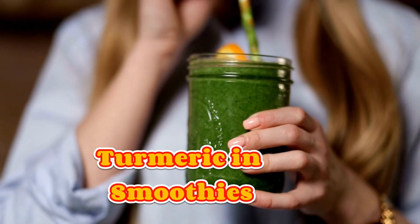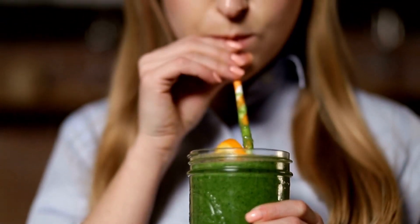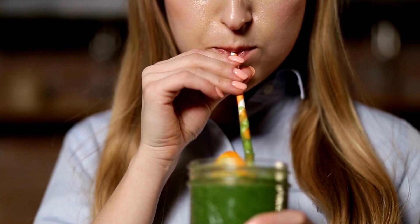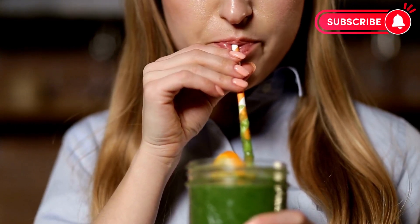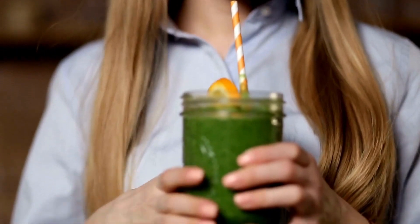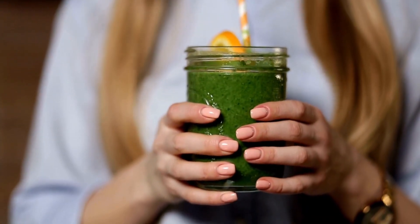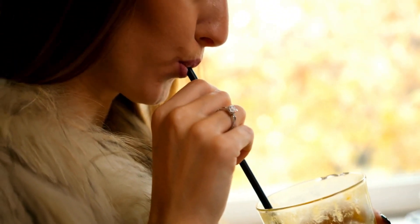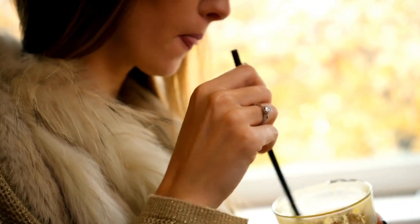Turmeric in smoothies. For all you smoothie lovers out there, turmeric can be a fantastic addition to your daily blend. When mixed with fruits, veggies, and other nutritious ingredients, turmeric adds a burst of flavor and health benefits. Remember to include a source of healthy fat, like a handful of nuts or a spoonful of almond butter, to ensure optimal absorption.